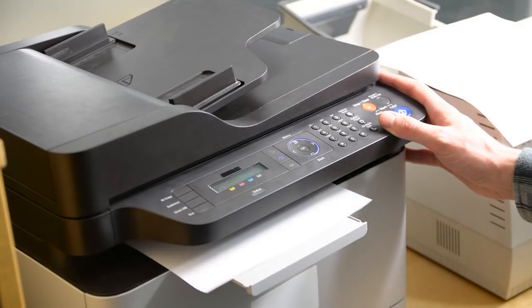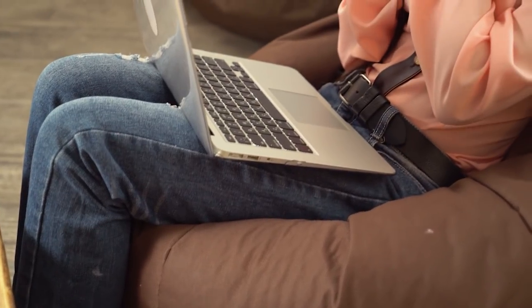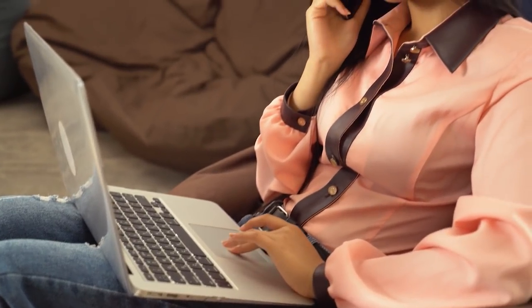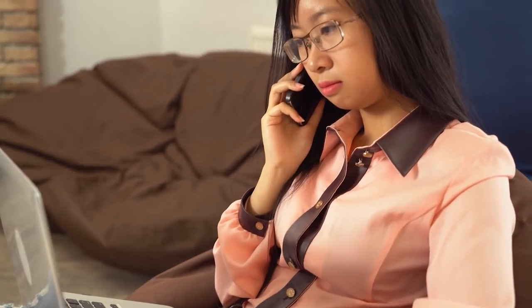Number two on the list came from a new friend of mine who wanted to know how she could fax from her computer. You need to know about Fax Zero — you can send faxes completely free from your computer. You don't need to have a fax line anymore.